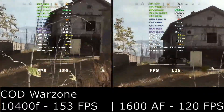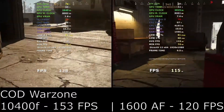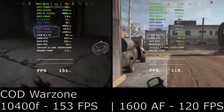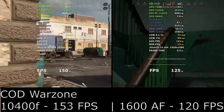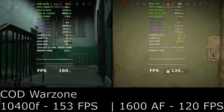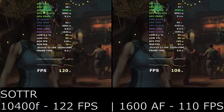In our first game, Call of Duty Warzone, we see that the 10400F beats the 1600AF by 33 frames per second on average frame rates. Already the 10400F looks to be a great bang for the buck processor, giving more performance for around the same cost as the Ryzen 1600AF.